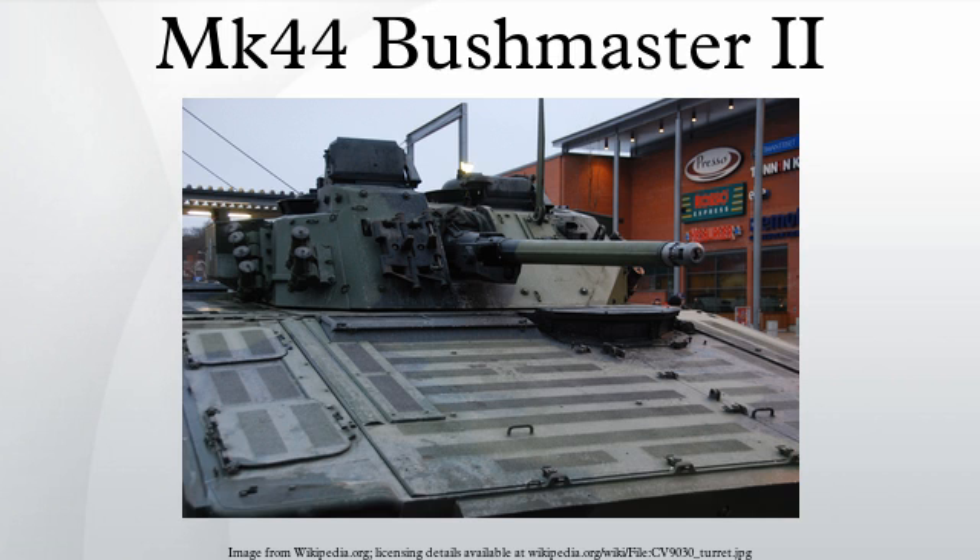It can also be converted to use the 30x170 Amradan cartridge. The Bushmaster II is the standard primary armament of the Bionix II AFV currently in service with the Singapore Army, and the KTO Rosomak in Polish service, as well as the CV-90 AFVs in Finnish service.